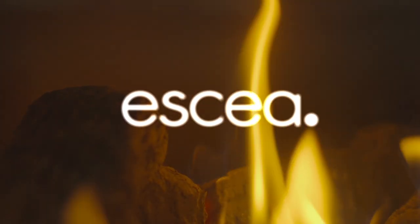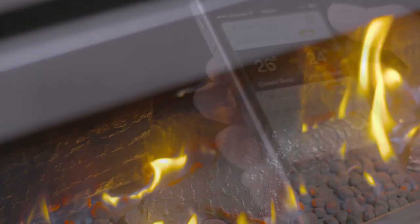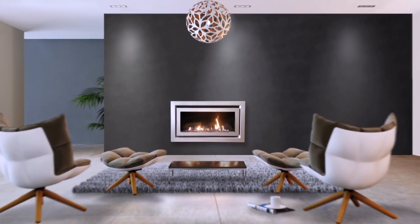Fire by Essia. Elegance. Efficiency. Control. Comfort.